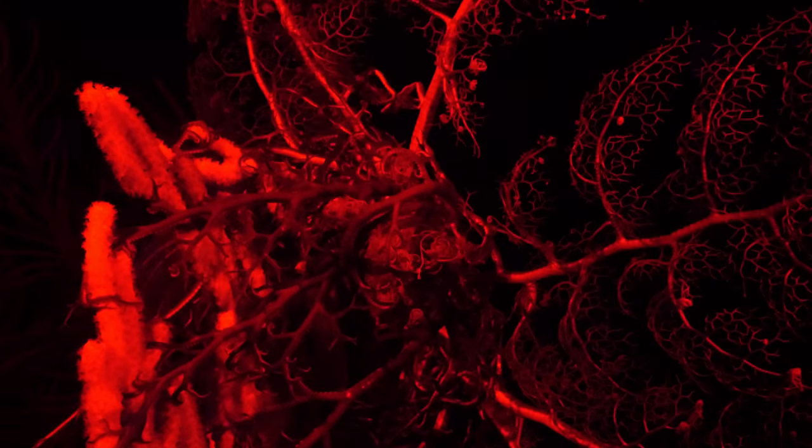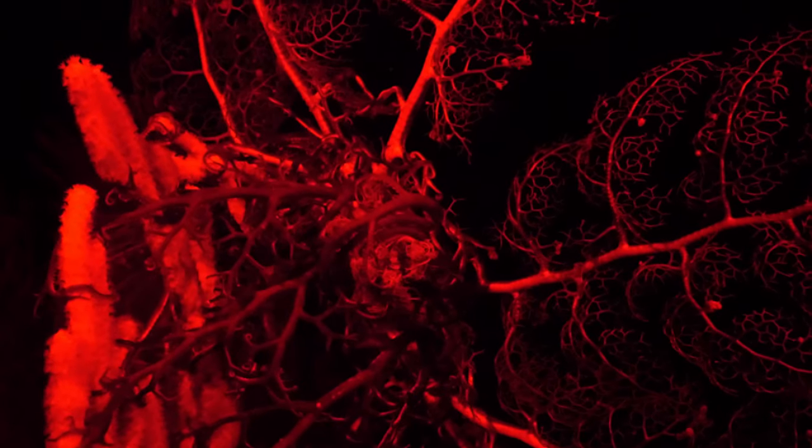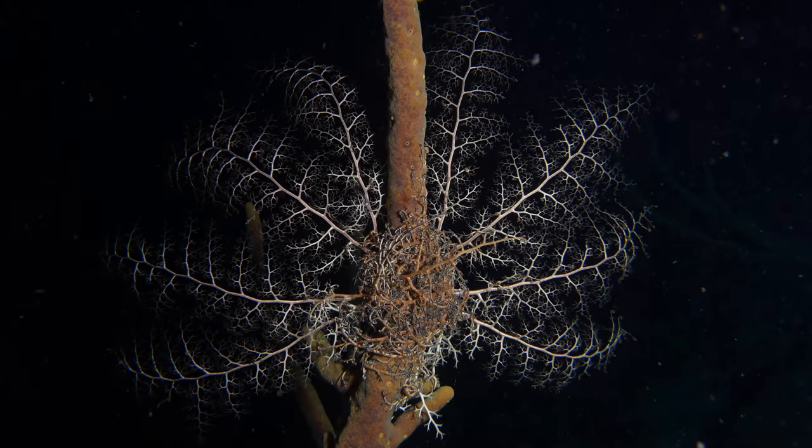This is a giant basket star. During the day it retracts its arms into a tight ball, but at night it stretches these arms out wide to catch morsels of food floating by.